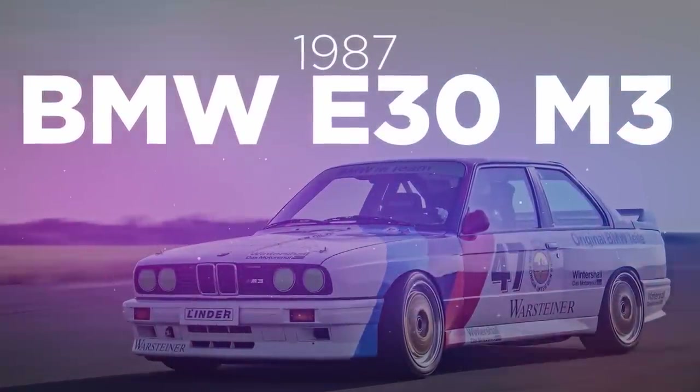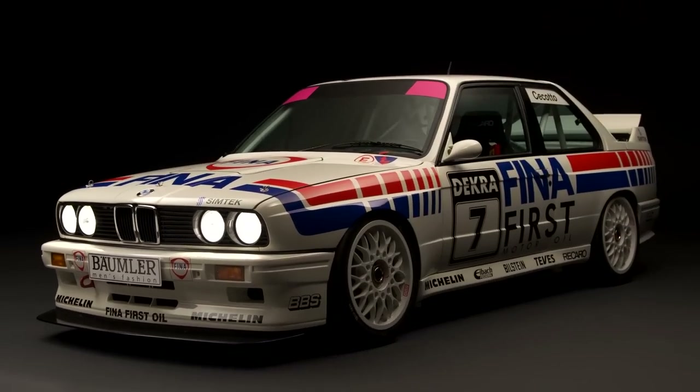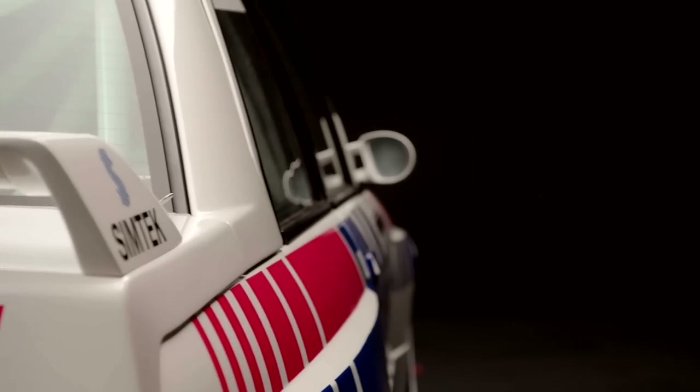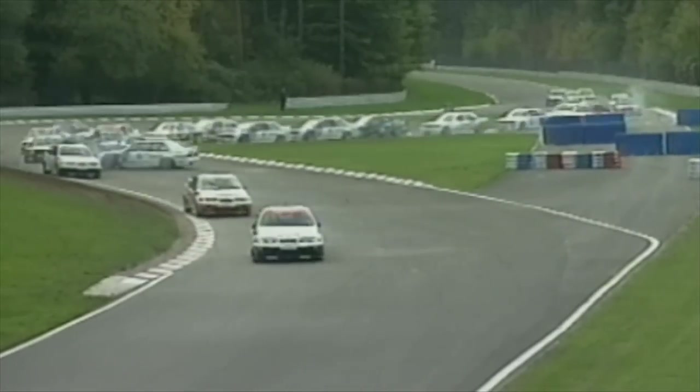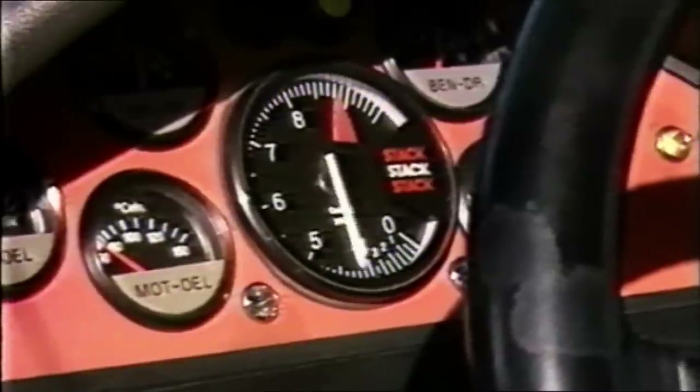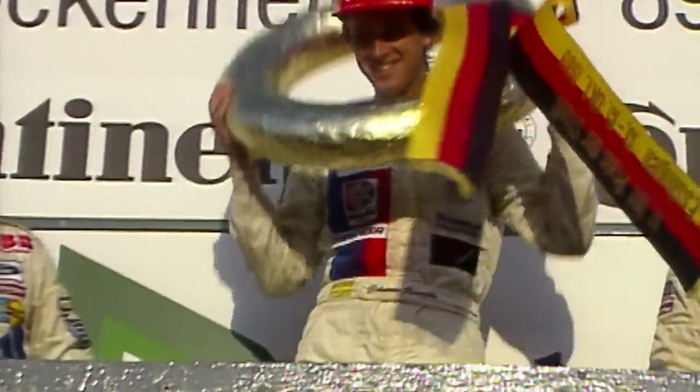For many, the E30 M3 is the king. Created for the 1987 World Touring Car Championship and handed over to Roberto Ravaglia, it won the title straight away — 7 of the 12 races that season went to E30s. The M3 had a raspy 2.3-litre naturally aspirated engine producing around 300 horsepower, enough to win the Nürburgring 24 Hours 5 times and the Spa 24 Hours 4 times against cars with much bigger capacity. 2 DTM crowns, 4 Italian Touring Car Championships, and 2 BTCC victories showcased just how dominant the E30 was in its day.